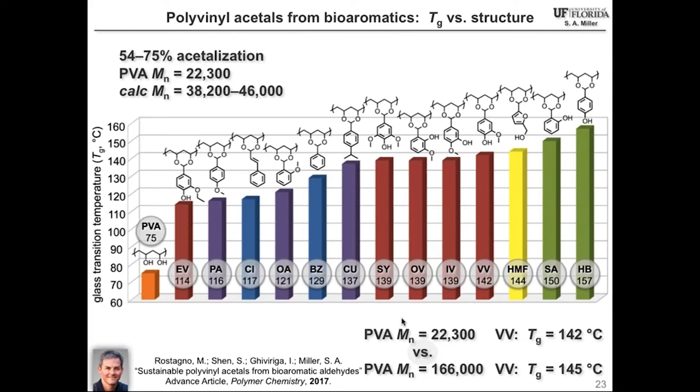We then threw every aromatic aldehyde we could get our hands on at polyvinyl alcohol, generating a graph of Tg results. Polyvinyl alcohol starts with a Tg of 75 degrees. When we use vanillin, we get a Tg of 142. In general, if the aromatic bears an OH group — as in vanillin or hydroxymethyl furfural — that OH group is active in hydrogen bonding, leaving us with relatively high glass transition temperatures in the 140s to 150s. Aromatics lacking hydrogen bonding gave lower glass transition temperatures. Molecular weight had only a marginal additional effect on Tg.